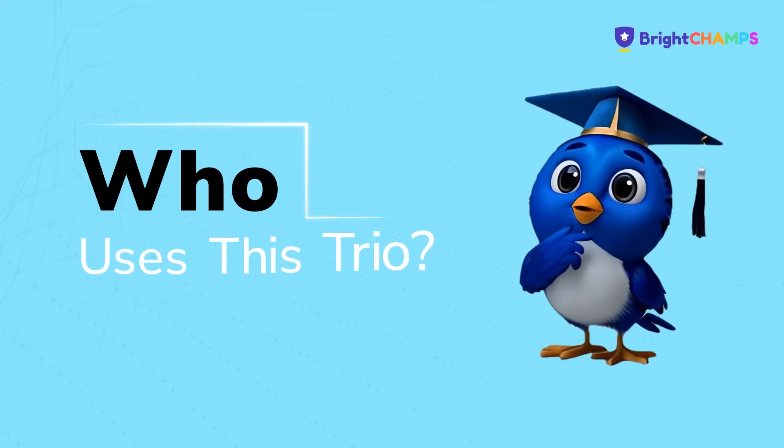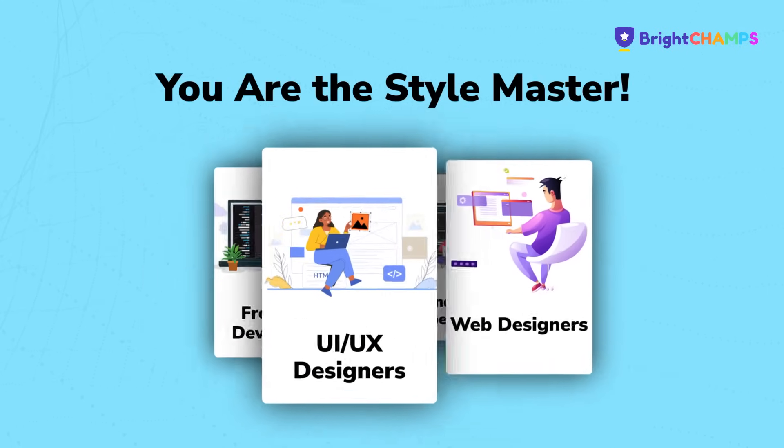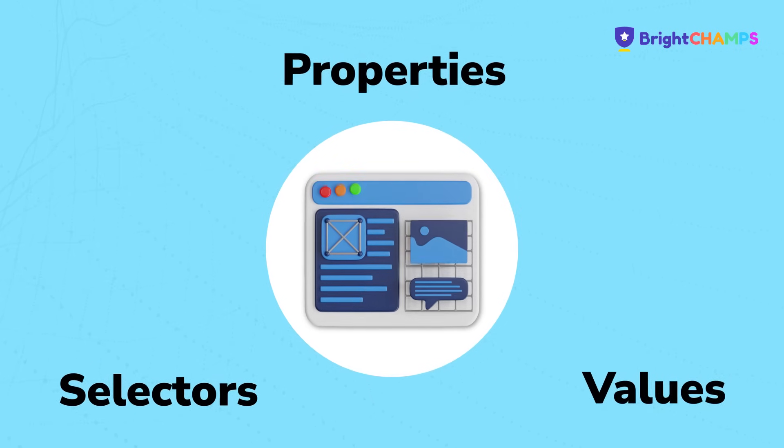And who gets to command these spells? Front-end developers, web designers, UI UX designers — and most importantly, you do. Just mix selector, property and value to design your own digital masterpiece.